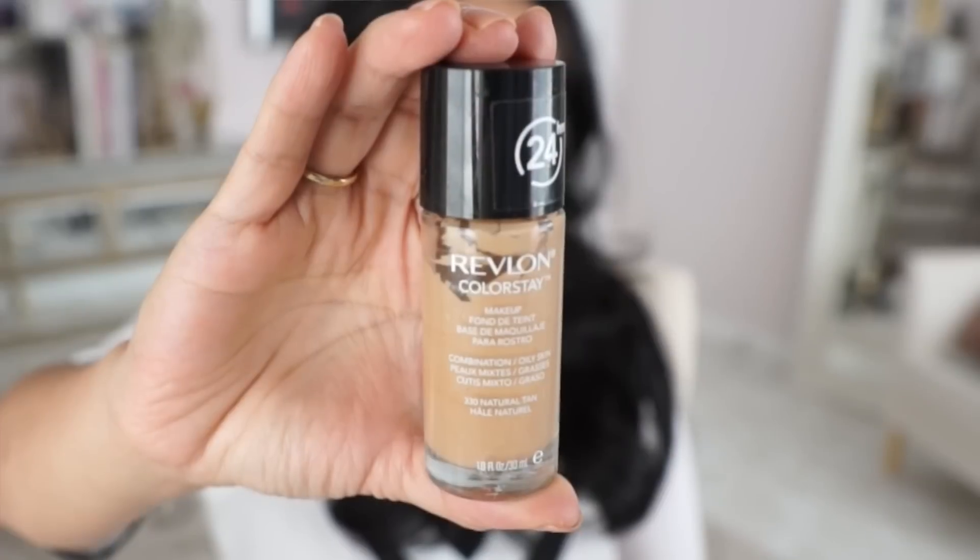Hey guys! I filmed one of these about two years ago, and actually one of them is still my top fave. So I'm gonna push that one out of the way, and it's the obvious one. It is, of course, Revlon ColorStays.